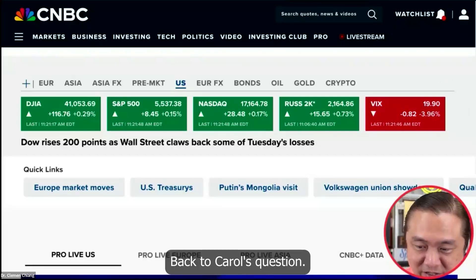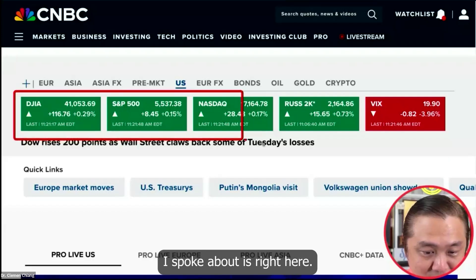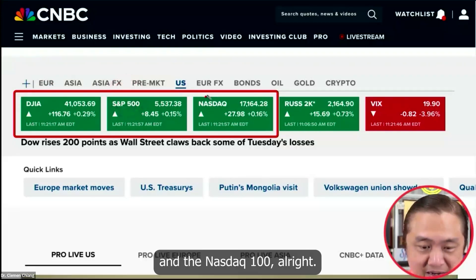Back to Carol's question. The three indexes I spoke about are right here: Dow Jones 30, S&P 500, and the Nasdaq 100.